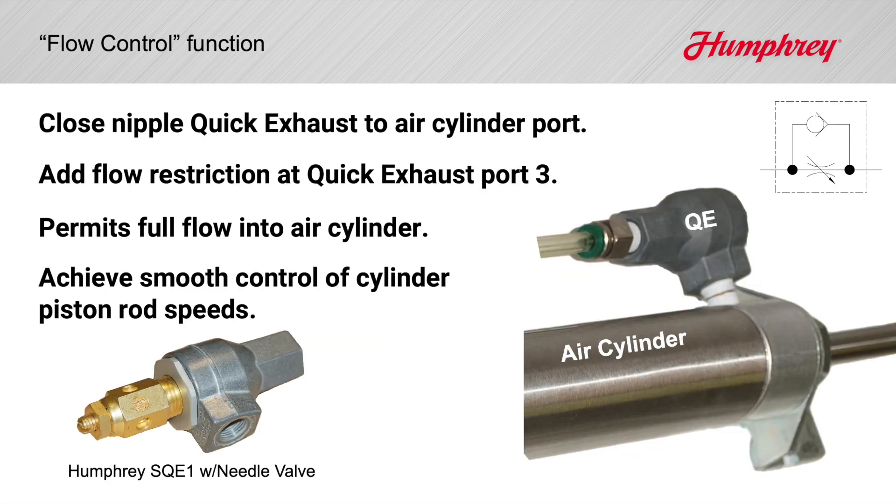Restrict flow at the exhaust port on your quick exhaust valve for a nice flow control function, pictured here as an adjustable needle valve. We've actually had customers drill a small hole through a pipe plug at the exhaust port to create a cheap, tamper-proof flow controller.